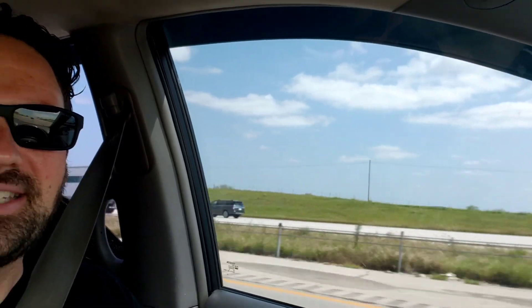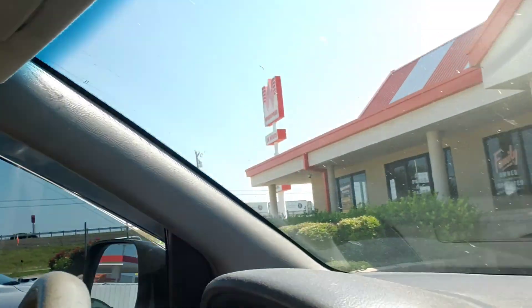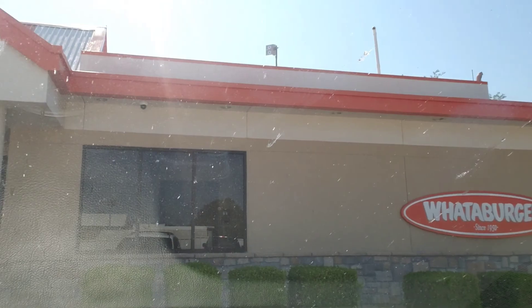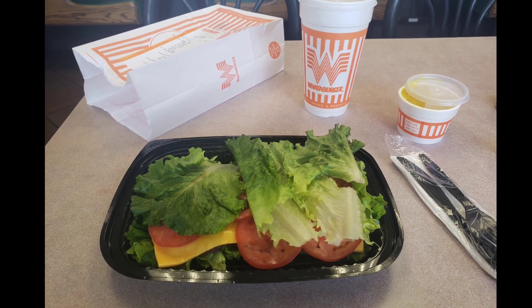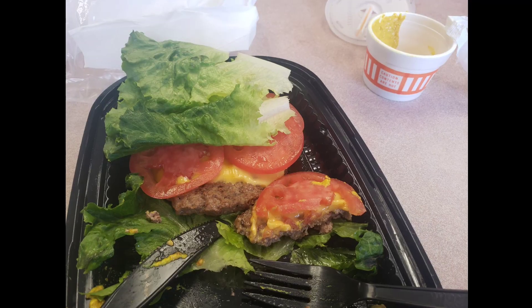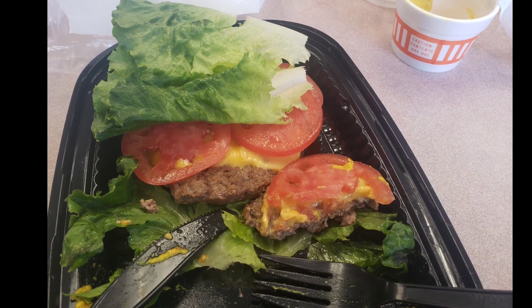We're out in central-ish Texas now. It's nine hours to El Paso. It says I'm 19 hours from San Diego, which doesn't sound that bad. Last stop in Texas — you can't not have a Whataburger. I'm going to see if they'll lettuce wrap one for me. The poor girl had to go ask the kitchen staff if they were capable of doing a lettuce wrap burger, but once they figured it out, they actually did a heck of a job.